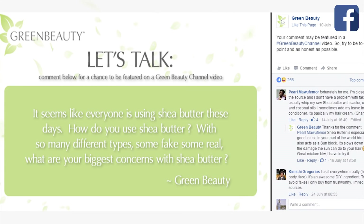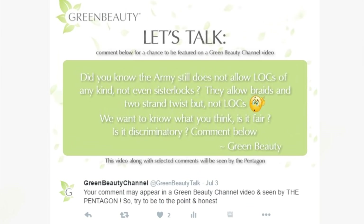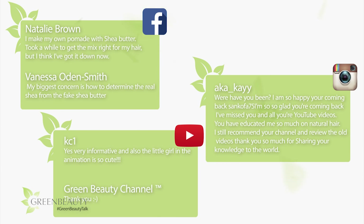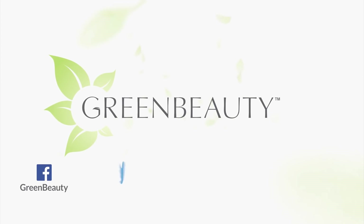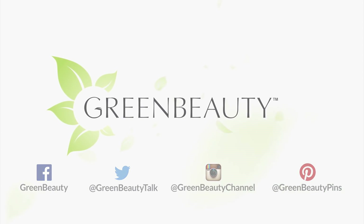Get more involved with Green Beauty Channel videos. 'Let's Talk' posts give you the opportunity for your point of view on different topics to be heard, and are posted randomly on all Green Beauty Channel social media pages. Comments are read and can be featured in a video. Make sure to follow on Facebook, Twitter, Instagram, and Pinterest for helpful tips with pictures. I hope this video was helpful — as always, thanks for watching, and see you in the next video.